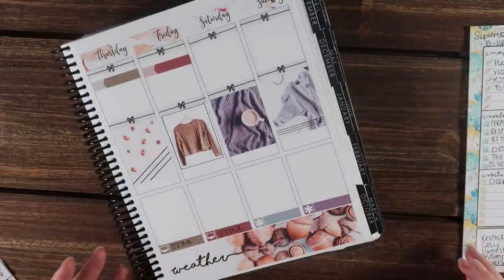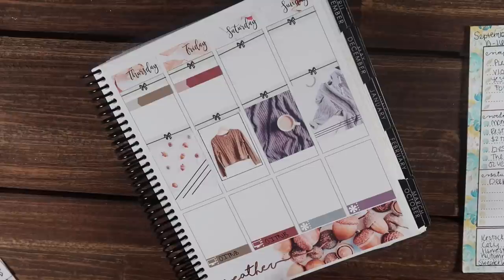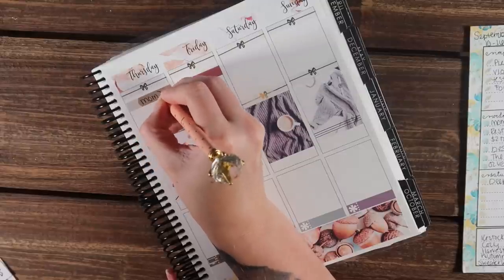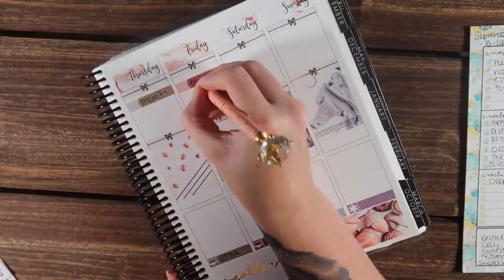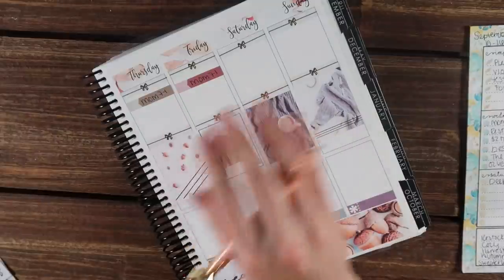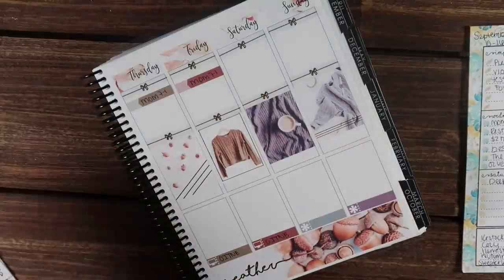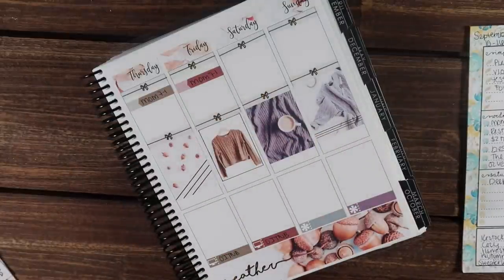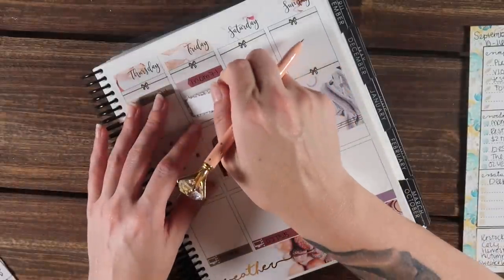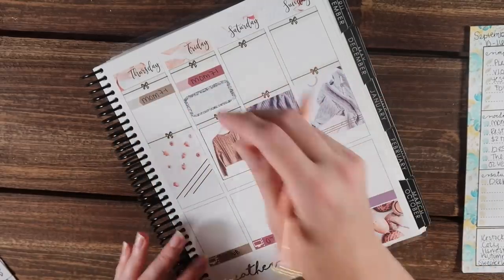Flipping over to the second half of the week. Thursday, mom is supposed to work 7 to 1 — it's just going to depend on the weather. I'm going to put in that she's supposed to work 7 to 1 both Thursday and Friday, and we will just see what happens. I'm going to skip around to Friday first — I want to go ahead and take a glitter quarter box and just write in mystery kits.